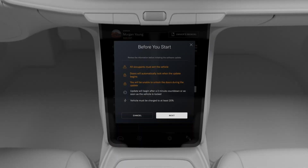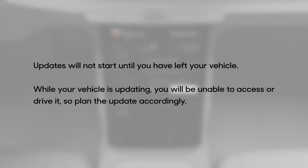Before you begin an over-the-air update, your vehicle must be charged to at least 20% and not have anyone inside. Updates will not start until you have left your vehicle. While your vehicle is updating, you will be unable to access or drive it, so plan the update accordingly.